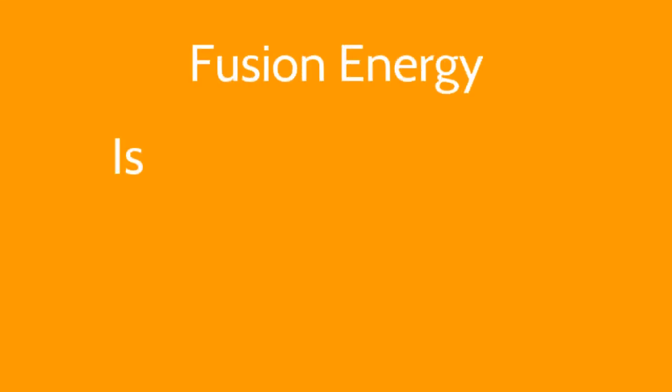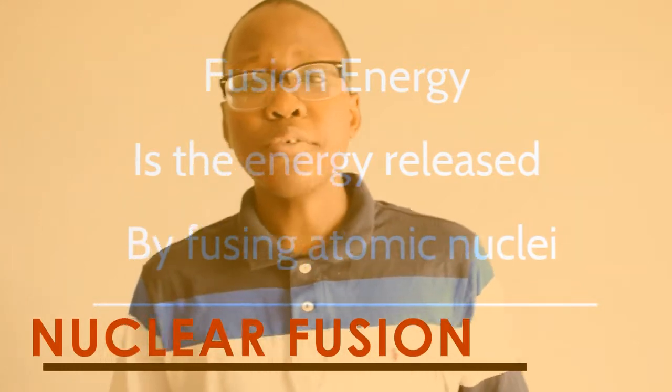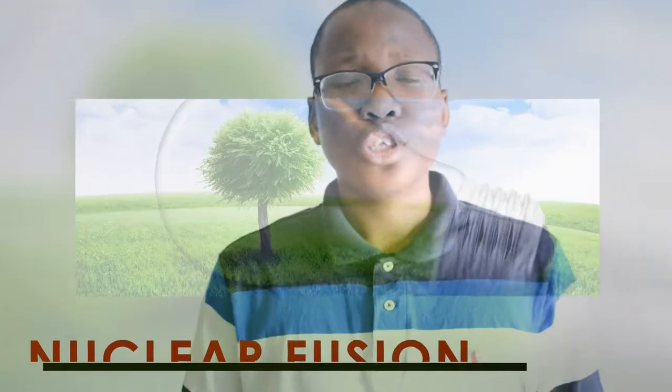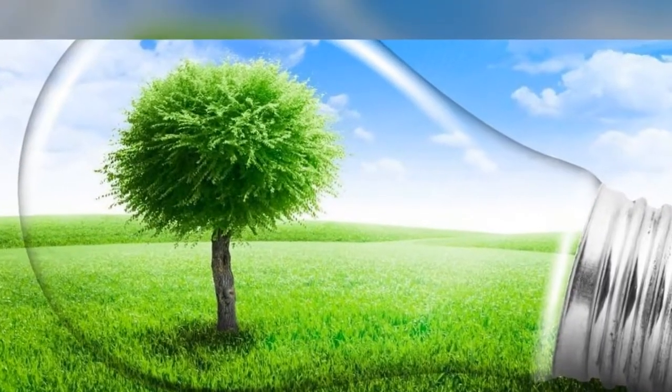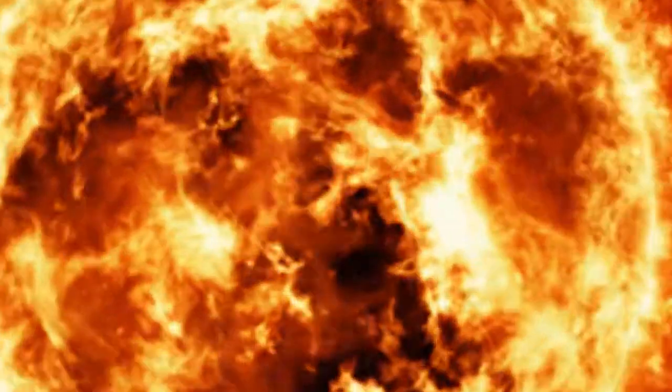Fusion energy is the energy released when the nuclei, or the core of atoms, are fused or combined together. With it, we can generate a tremendous amount of energy without damaging the environment. This reaction generates energy for all the suns in our universe.